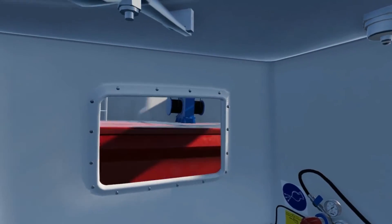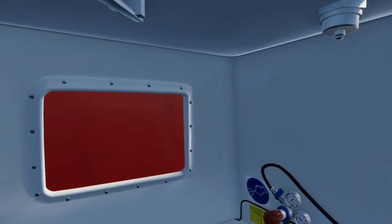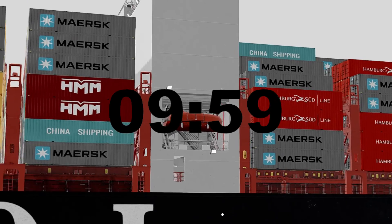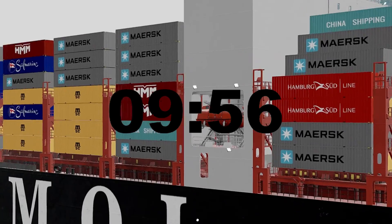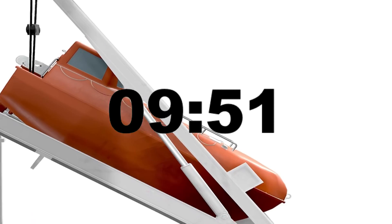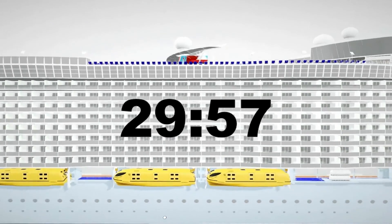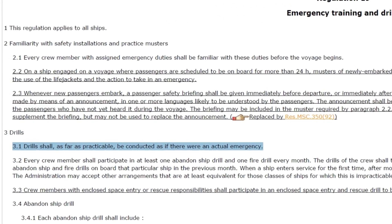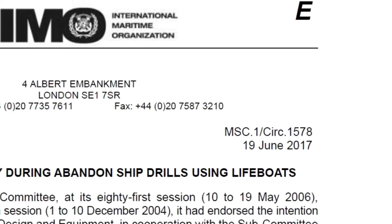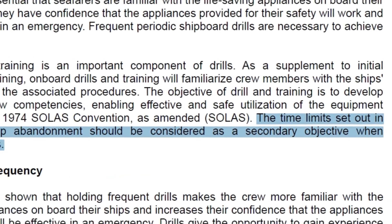As part of the monthly abandoned ship drill, we are required by SOLAS to lower the lifeboat. Additionally, the complete lowering and maneuvering process is performed at least once every three months. As per SOLAS, all survival crafts required for abandonment on board a cargo vessel should be ready for launching within 10 minutes from the time the abandoned ship signal is given. For passenger ships, this requirement is 30 minutes. SOLAS says that drills shall, as far as practicable, be conducted as if there were an actual emergency, but from other IMO documents it is noted that the time limit set out in SOLAS for ship abandonment should be considered as a secondary objective when conducting drills.